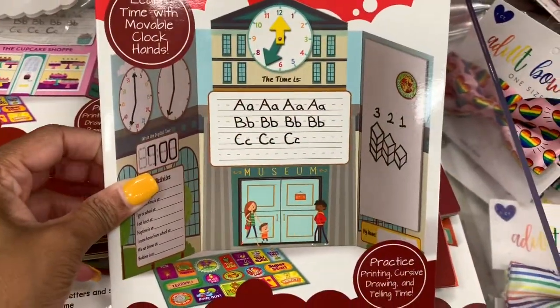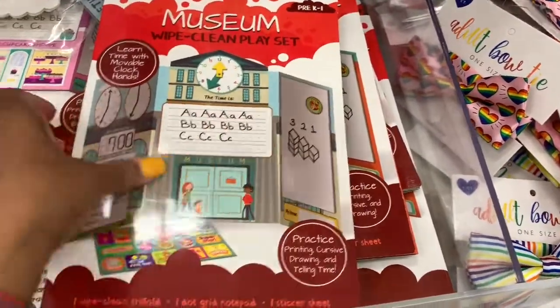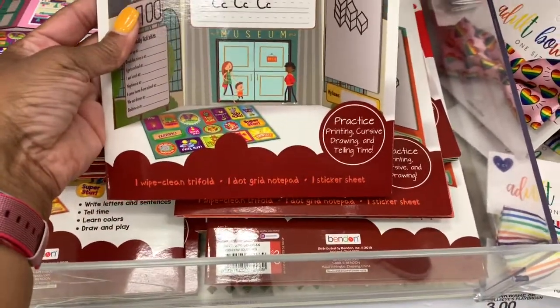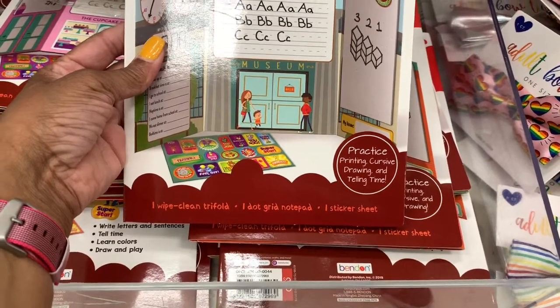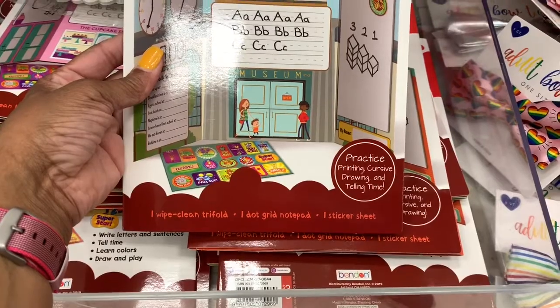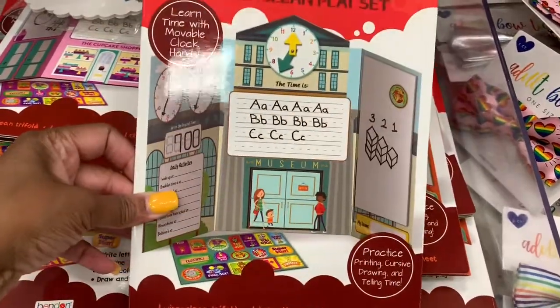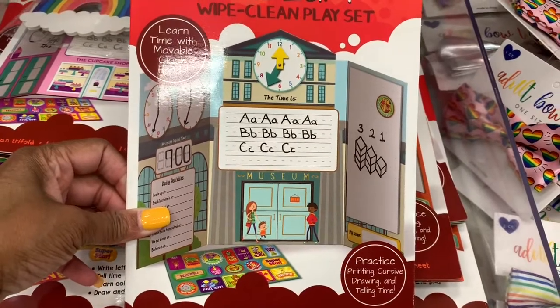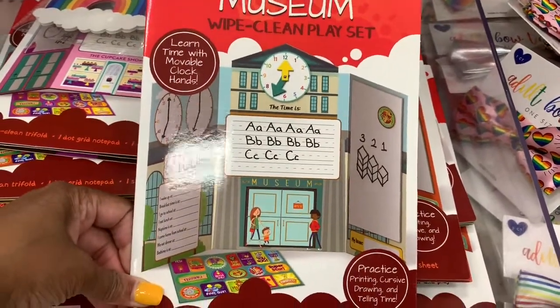These are the museum white clean play sets, pretty much for pre-K and up. You get one white clean tri-fold, one dot grid notepad, and one sticker sheet. You can just wipe it off and teach your kids how to write their ABCs or their 1-2-3s.